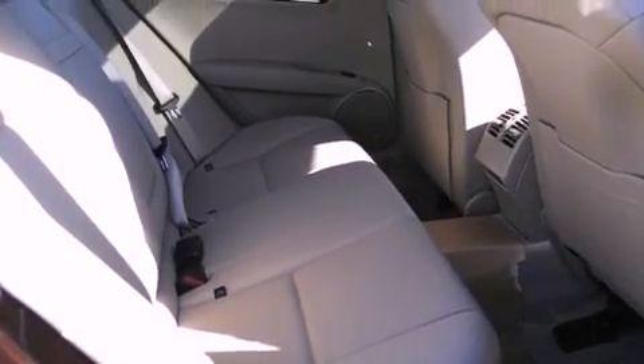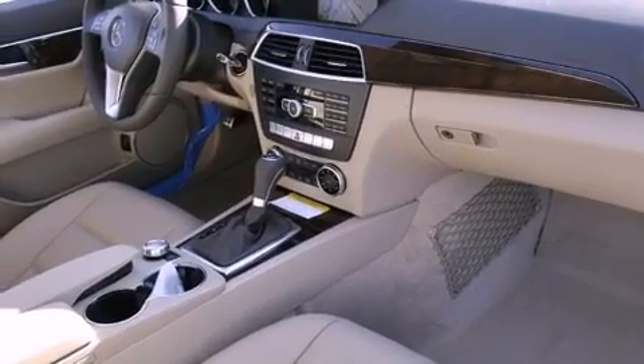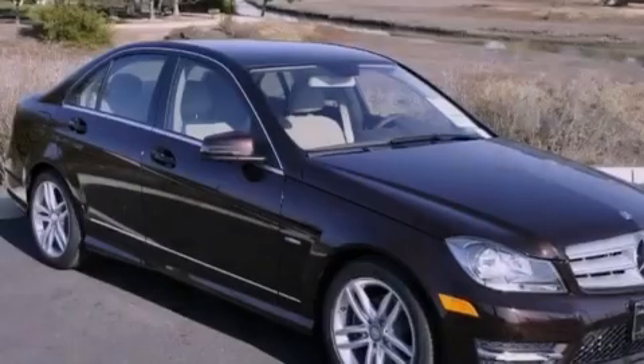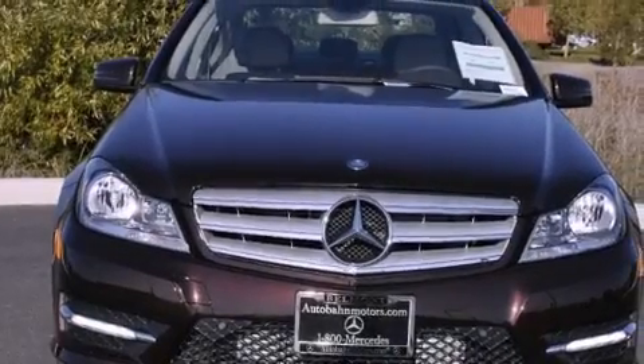The following features are also included: dual power seats, air conditioning with automatic climate control, an auto-dimming rearview mirror, a leather-wrapped steering wheel, a passenger-side vanity mirror, a security system, rear fog lamps, a traction control system, a rear window defroster, and cruise control.